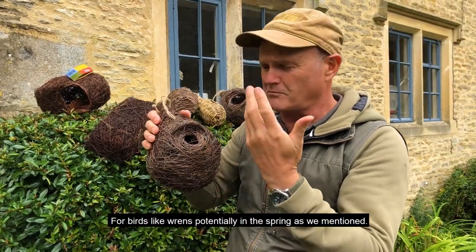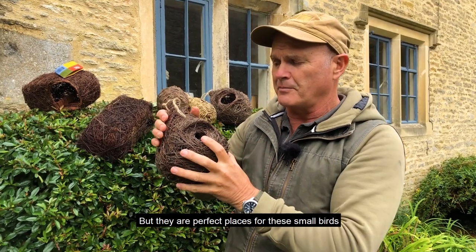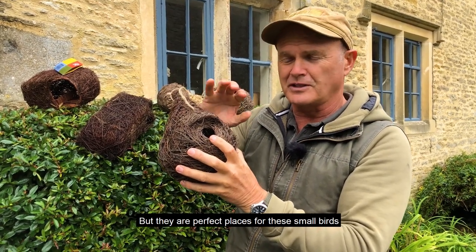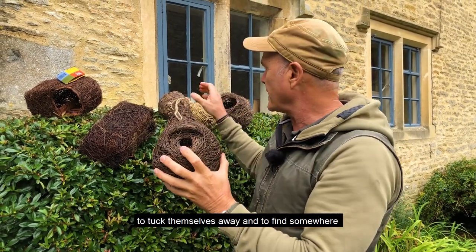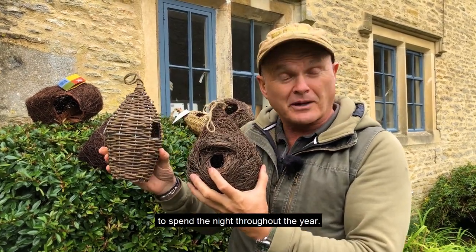They can be used as nesting sites for birds like wrens potentially in the spring as I mentioned, but they are perfect places for these small birds to tuck themselves away and to find somewhere to spend the night throughout the year.